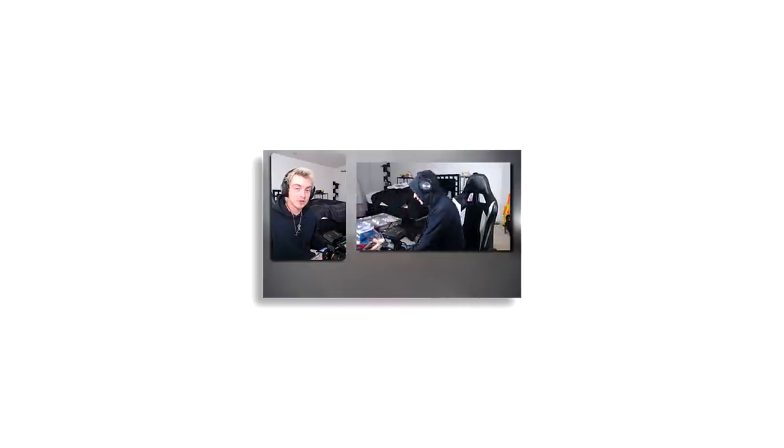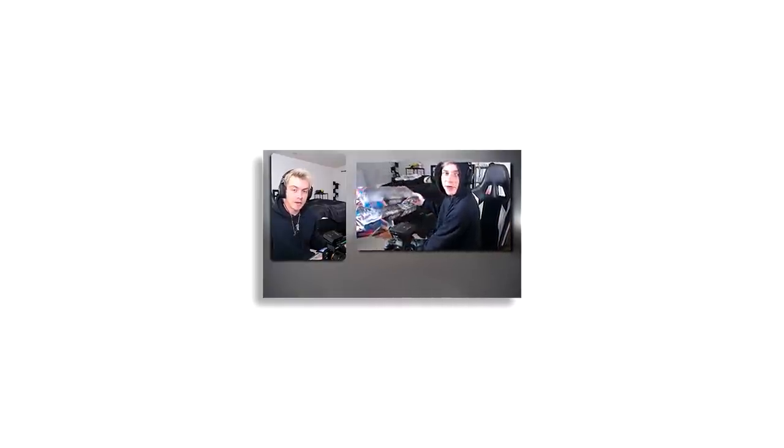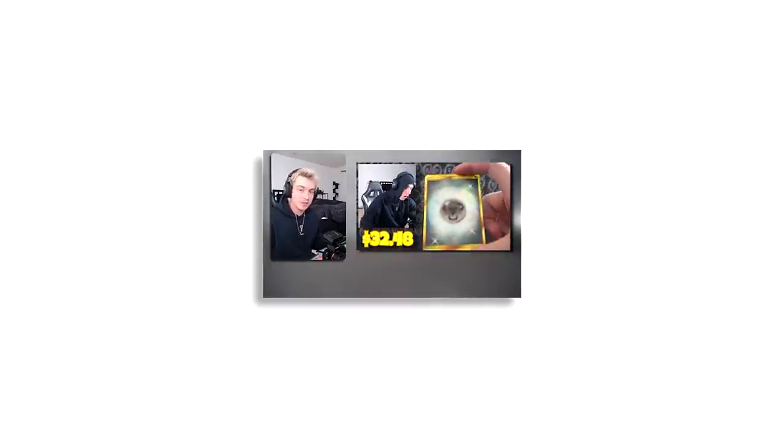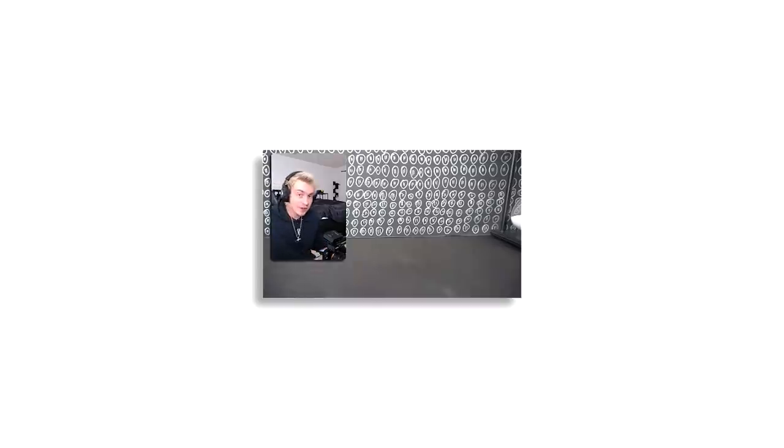A few days ago I opened up a Lapras and Snorlax GameStop VMAX collection box, and it's probably some of the luckiest pulls I've ever gotten on this channel. Leave a like, subscribe if you guys are new — I'm trying to hit 100K by Christmas. Today we also have a small but mighty premium collection from Walmart with quite a few cards.